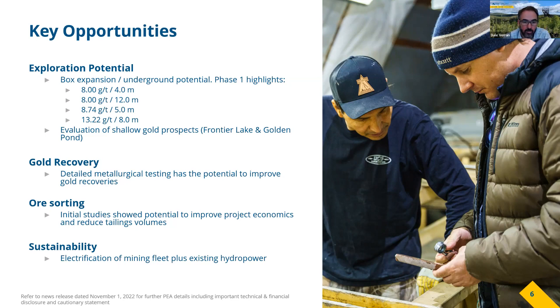On the gold recovery side, there's potential to improve those gold recoveries — the estimates in the PEA are somewhat conservative, but we do need more data, particularly variability data across the grade range, to look at ways we could improve recovery. We did some desktop work with SRK during the early stages of the PEA around ore sorting; it wasn't advanced enough to incorporate into the PEA, but it did show potential to improve project economics. As we work toward a PFS, we are looking at incorporating studies around that.